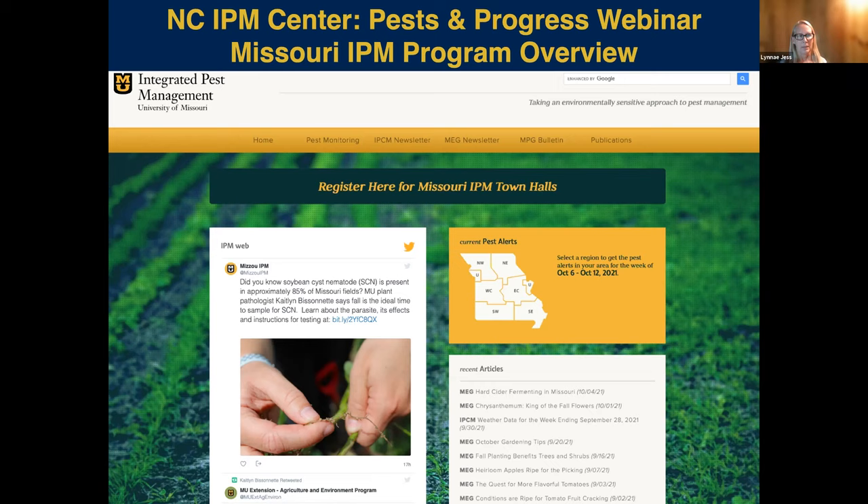Today we're having two speakers. Lee Miller will talk about the Missouri IPM highlights, and then Xi Zhang will talk on developing a novel mechanical strategy for controlling billbug. Lee is going first — please put questions in the Q&A on the bottom bar of your control panel. Lee is the IPM coordinator and associate professor at the University of Missouri. He has provided some links that I'll be putting in the chat while he's talking.